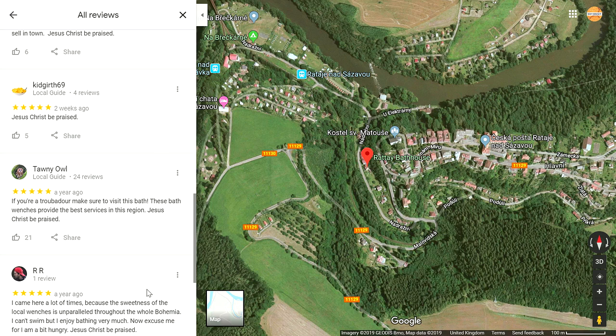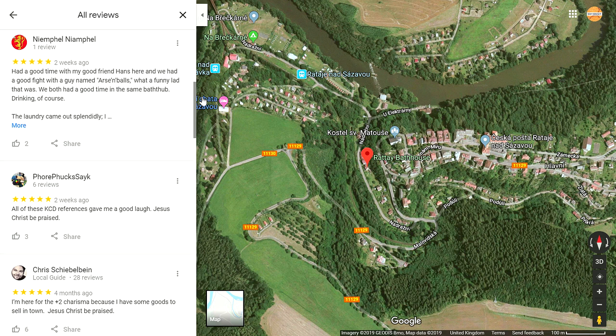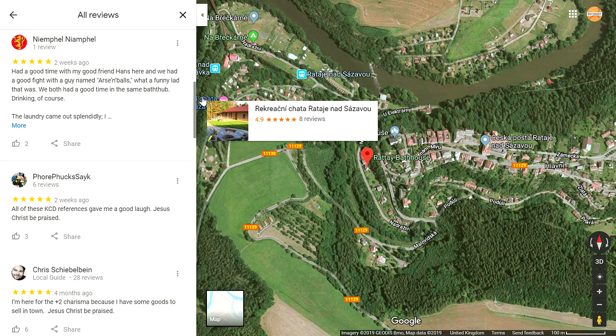Oh, it's fantastic. Another review reads: 'I came here a lot because the sweetness of the local wenches is unparalleled throughout the whole of Bohemia. I can't swim but I enjoy bathing very much. Now excuse me, for I am a bit hungry. Jesus Christ be praised.' So it's safe to say — if you have a business in Retz or anywhere else in Kingdom Come Deliverance, make sure to check your reviews because they might not be completely accurate.